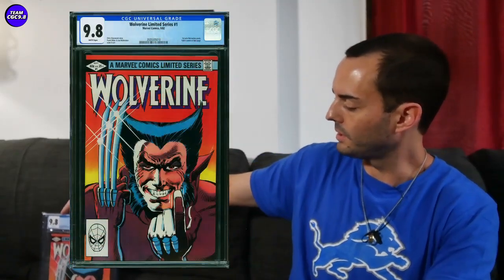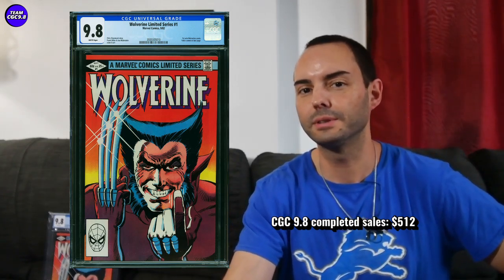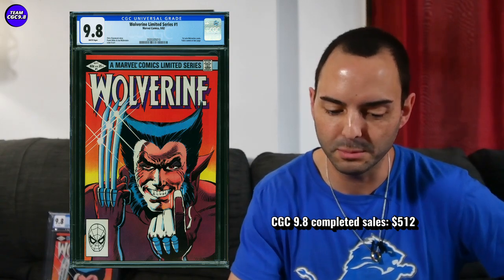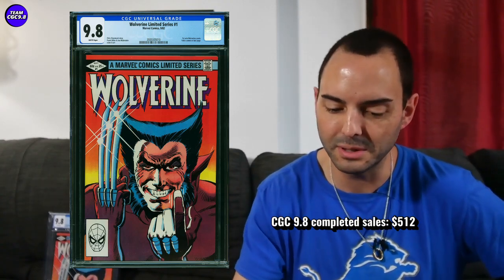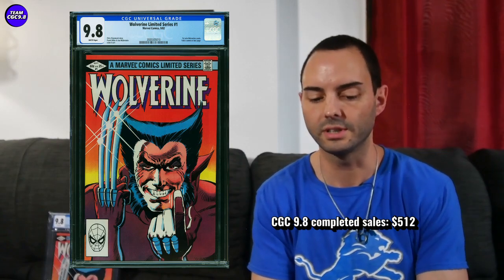Next is the Wolverine Limited Series number one in a direct edition — I actually have this one and brought it out this morning. One sold for $512. I've been seeing them go for $550 or a little over $600 recently, so $512 is pretty close to $500, the lowest I've seen in the last three months or so. It's not the best 9.8 — there are a lot of them out there and not the best ratio for an 80s comic. But it's a no-brainer key issue, and the closer it gets to $500, the better the value. Price target: right around $500.